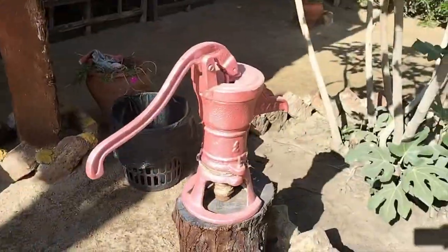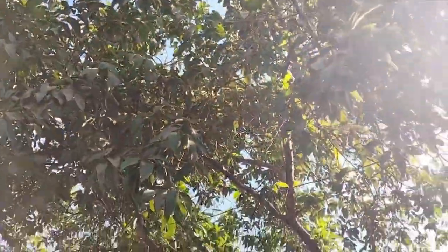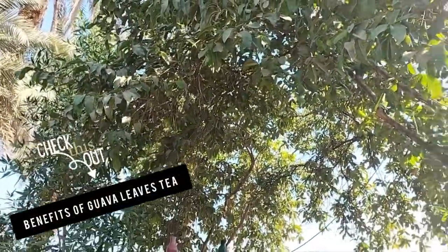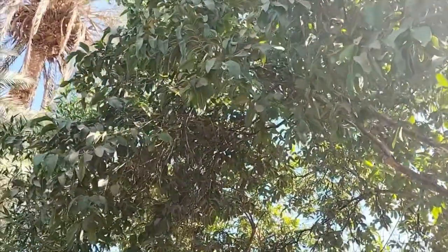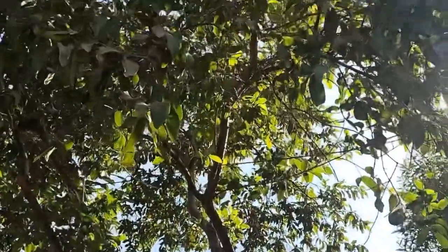This is a traditional Egyptian home — I've seen about four weddings myself that have come right through this house. They have a natural well here that they pump their water straight out of the ground. They have a beautiful guava tree, and if anyone knows about guava trees it's Egyptians, because this is what they use as a form of cough suppressant — you grind the leaves up, make it into a tea, boil them, and it's a natural remedy.